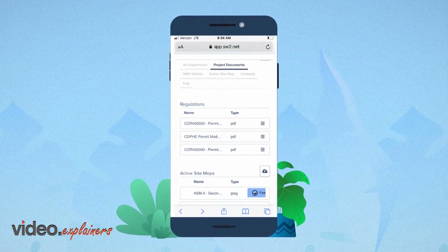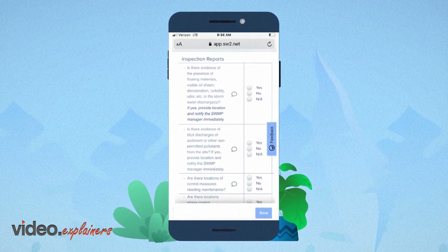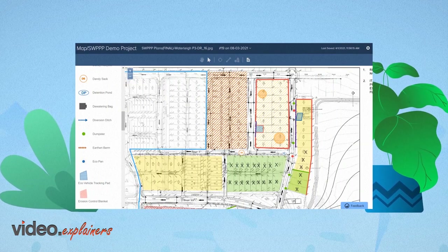Navigate your day-to-day work with a simple and compliant inspection report. Allocate all your findings to the intuitive map to optimize on-site inspection visits and easily update site conditions in real-time with a digital map editor.